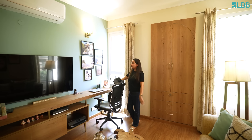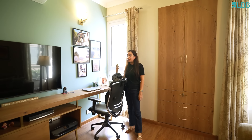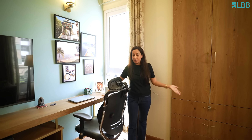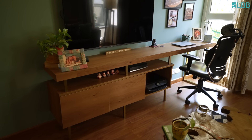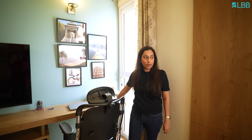I wanted my workspace to be close to a window because that makes me think better while I'm at work. There was no other space to put the desk, so we decided to extend the TV unit and this worked like magic for us. It's super comfortable and at the same time I have a beautiful view while I'm at work.